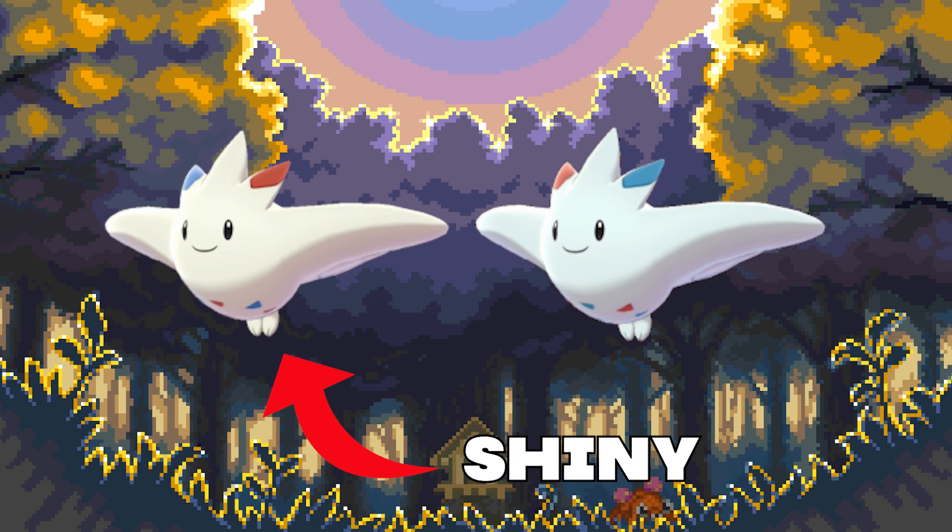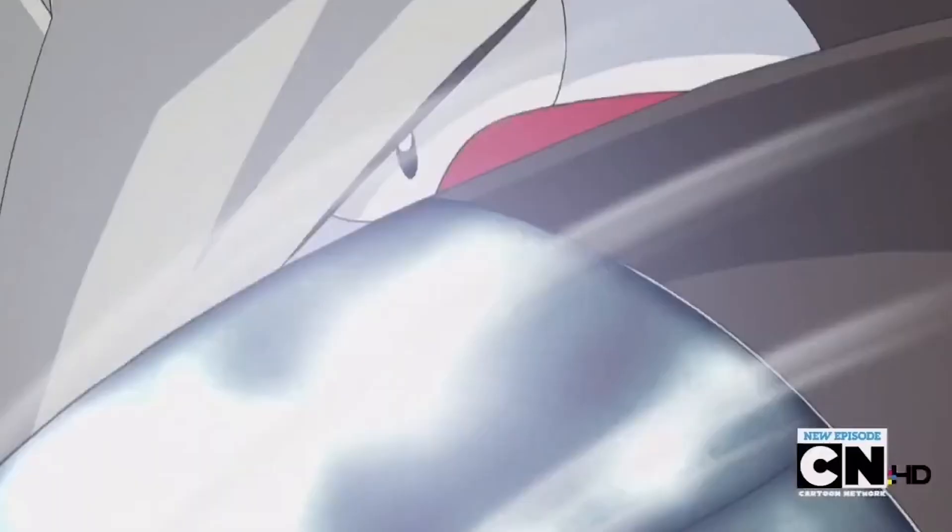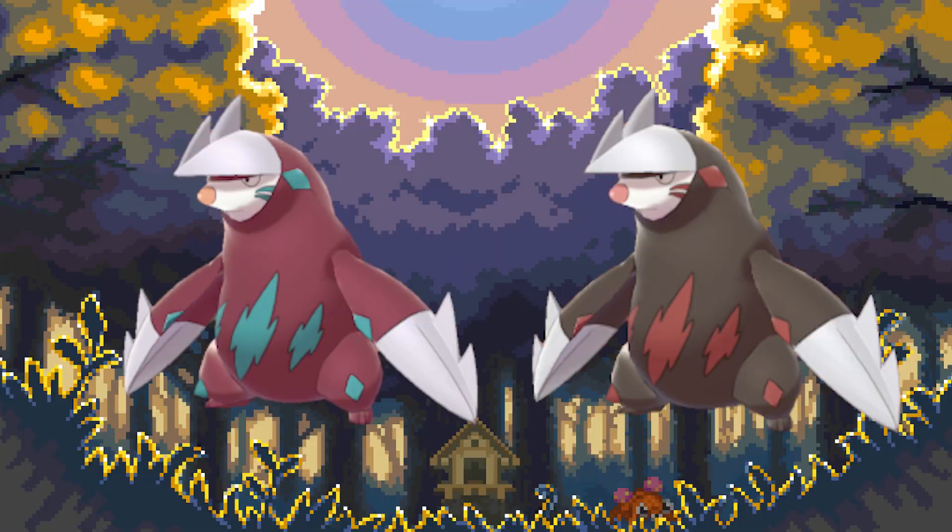Number 9: Excadrill. A Gen 5 powerhouse. Excadrill is one of my favorite Pokémon — it has amazing typing, super high stats, and overall a really cool design. Yet they made its shiny so weird. The color shading is just off and doesn't fit in at all. The original design is far superior in pretty much every way.